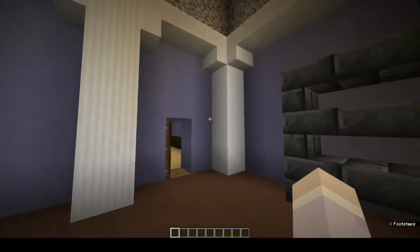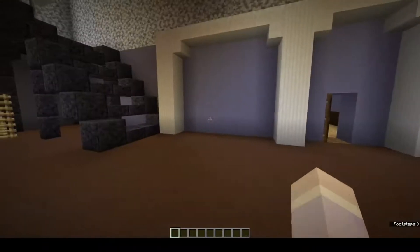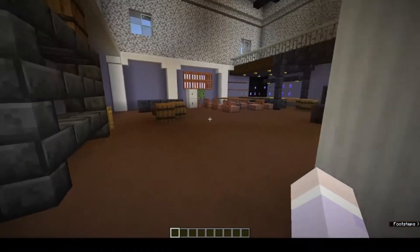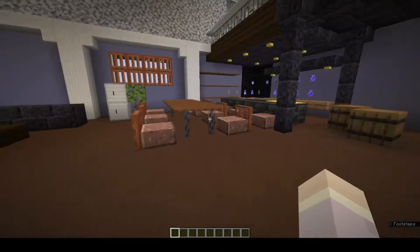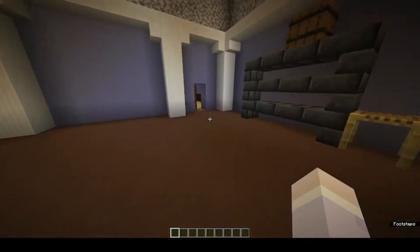According to comments, Hololive and Holostars' room — or whatever you want to call it — are vastly different. It's much more professional compared to the boys' hangout room. But anyway, let's go outside for a bit.